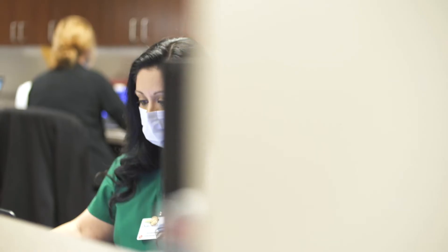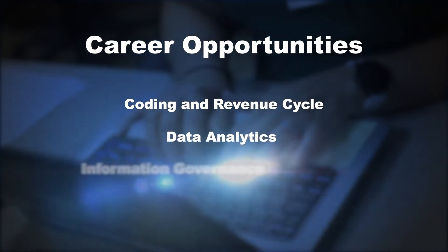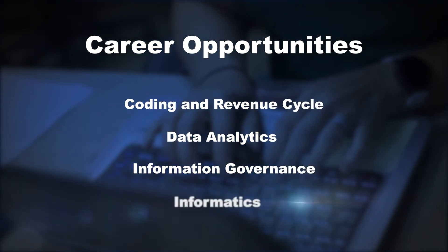Professionals in this industry generally work in one of the following areas: coding and revenue cycle, data analytics, information governance, and informatics.